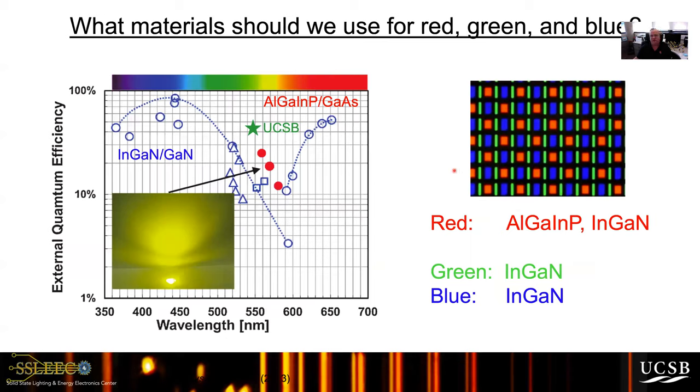The question is: what materials should we use? Currently for blue we use indium gallium nitride, which has very high external quantum efficiencies — these numbers are for regular size LEDs, 100 microns and larger. For red, we use aluminum gallium indium phosphide, but many groups are also considering indium gallium nitride. As we push into the so-called green gap with the nitrides, there's been a rapid improvement in efficiencies. Green is for sure going to be indium gallium nitride, but the real battle is now being fought over the red. We believe there are advantages to making a micro display out of one material system.